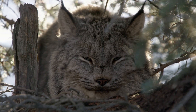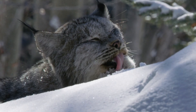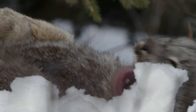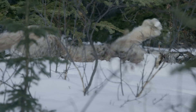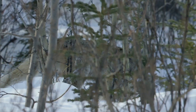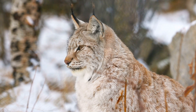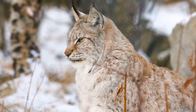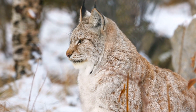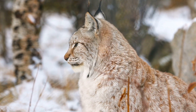While the Canada lynx is not currently endangered, its habitat is increasingly under threat from human activities such as logging, mining, and the impacts of climate change. These activities not only fragment the lynx's habitat, but also affect the snowshoe hare populations, which are vital to the lynx's survival. Conservation efforts focus on preserving the dense forests that are essential for the survival of both the lynx and its prey.